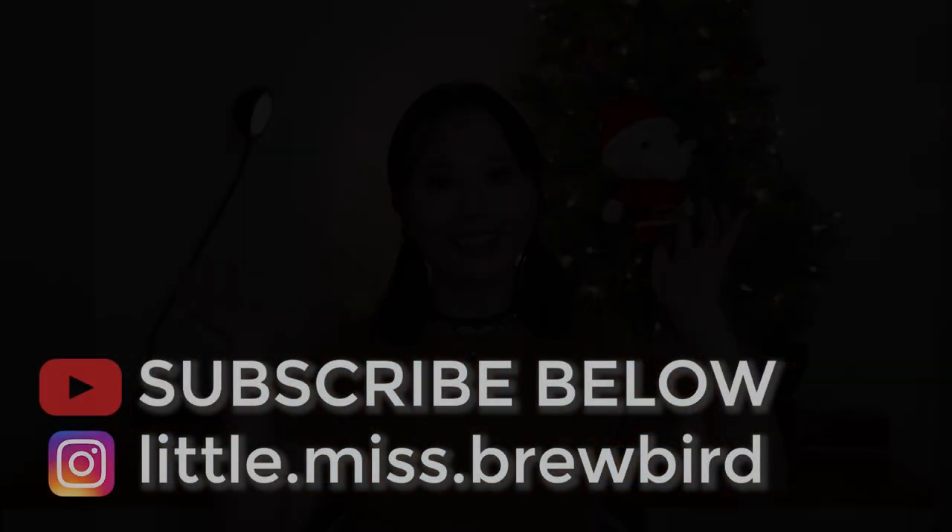I hope you enjoyed this video about my experience taking Module 2 of the Diploma in Distilling. Please support the channel by leaving a comment below and giving this video a thumbs up. Please subscribe to this channel for more distilling, brewing, and drinks videos.